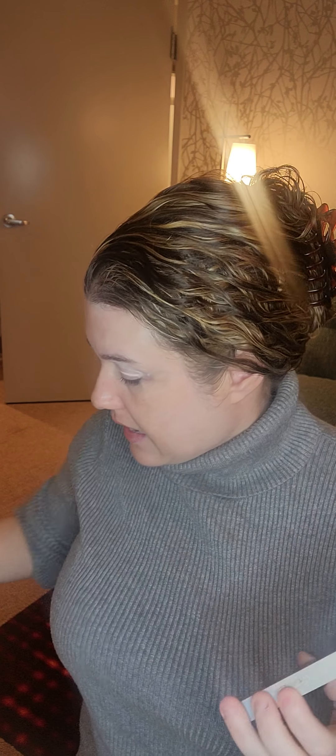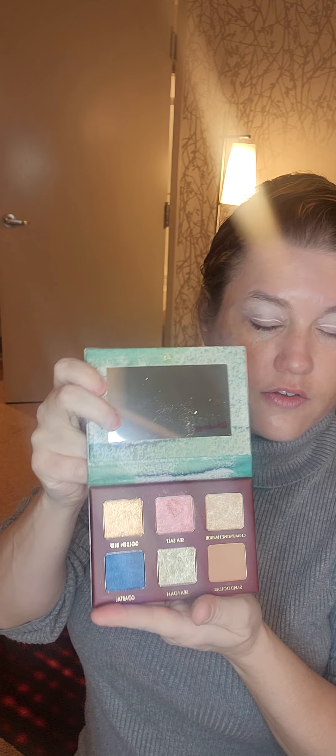Welcome back to my channel. The struggle is real with the Makeup Nurse. Today we are going to use it's Brand Thursday — we're going to do Wander Beauty. I have two palettes and they both look like I've never touched them. Look at those colors and those colors. So I might just dip into both. This is the Seascape palette and this is the Rush palette.